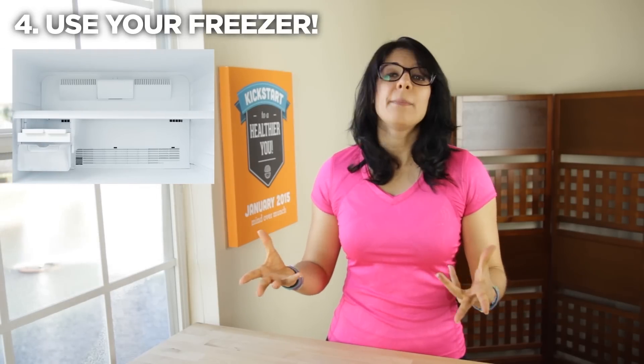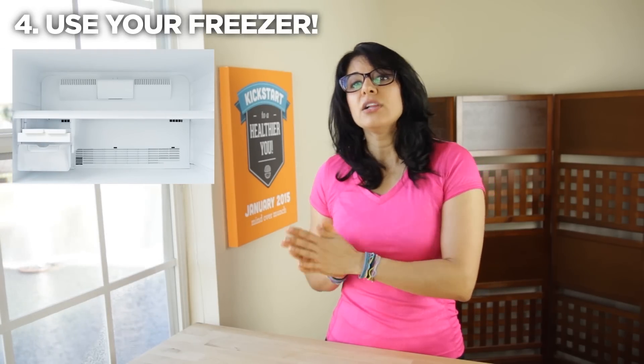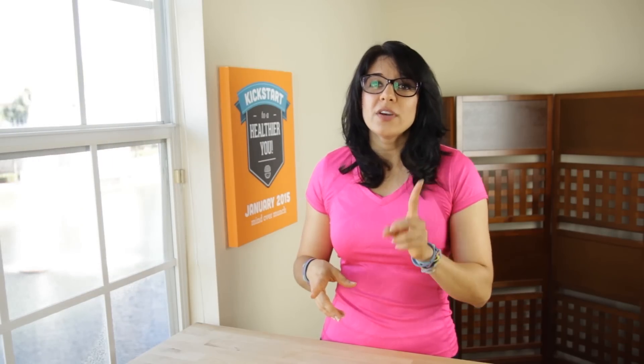Use your freezer. Stock up on meat when it is on sale and freeze it to save it for later. Frozen vegetables are also a great nutritious choice and they are super cheap.